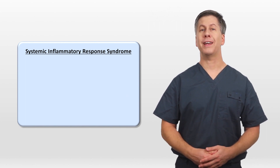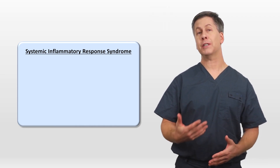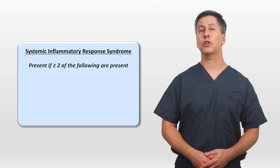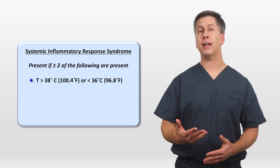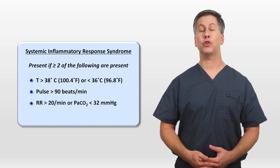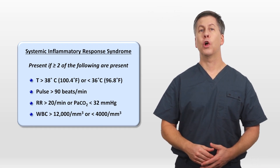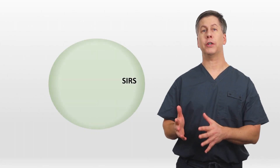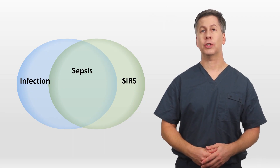The idea of SIRS was introduced in 1991 as a tool for clinicians to identify those patients at the highest risk of death from sepsis. SIRS was said to be present if at least two of the following were present: a temperature either greater than 38 or less than 36, a pulse above 90, a respiratory rate above 20 or PCO2 below 32, and either a white cell count above 12 or less than 4. A patient was said to have sepsis when they met both SIRS criteria and had clinical evidence of infection, such as positive cultures or a consolidation on chest x-ray.